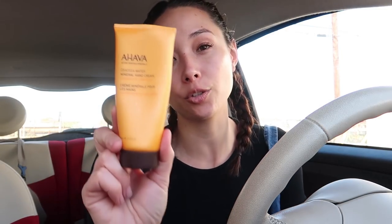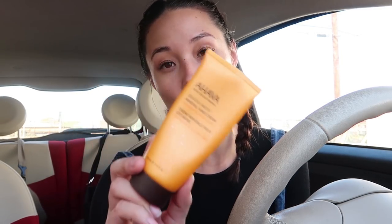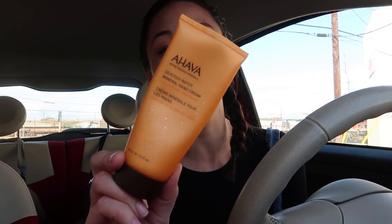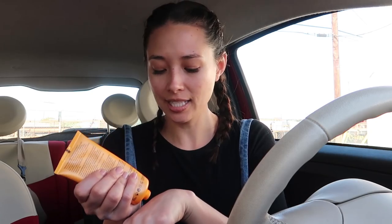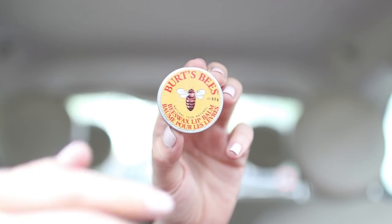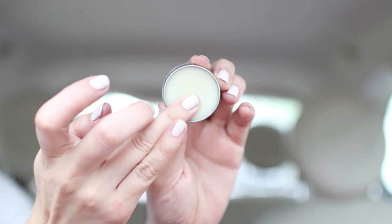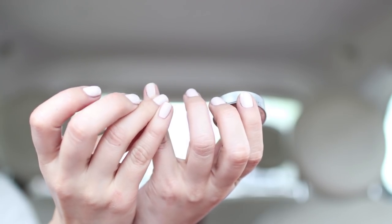Hand cream — this is probably the most used product besides ChapStick in my car. This is from Ahava; I love Ahava products. It's nice and thick and has this beautiful light smell. I also have a lip balm from Burt's Bees that I actually use more for my cuticles. Since I have an issue with biting my nails, after I file them I need to moisturize my cuticles.